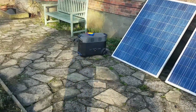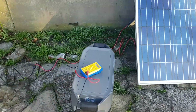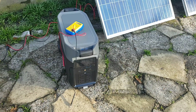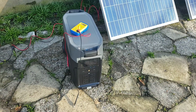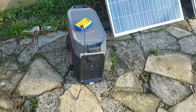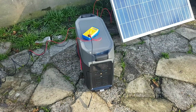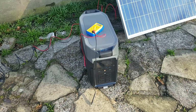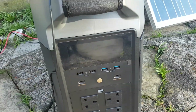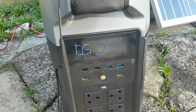Yesterday I unboxed the EcoFlow Delta Pro. It came charged to 30% by default. I then plugged it into the mains at slow charge where it charged at around 400 watts until about 50%, at which point I had set it up in the app not to charge anymore. So it should be there now — and there you go, 52%, that's where it stopped itself.